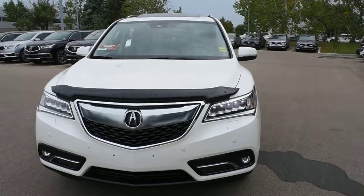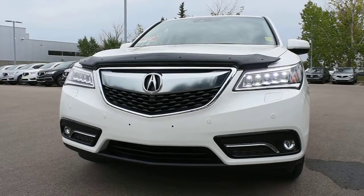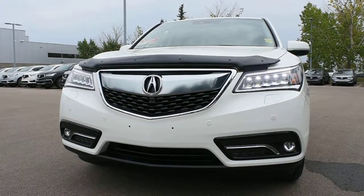This Elite package comes fully equipped with your dual-eye LED auto-leveling headlight system with integrated LED fog lights mounted on the front and rear bumpers, and you do have your park assist sensors.